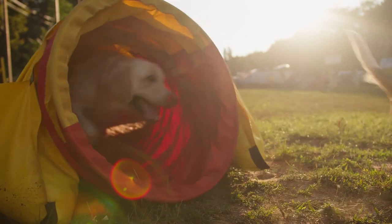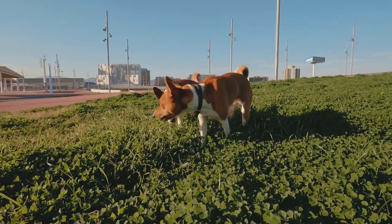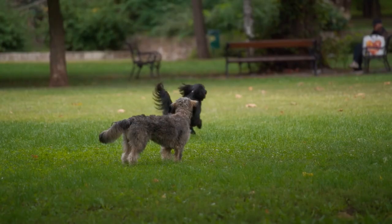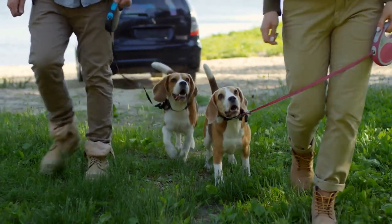Keep those treats coming whenever they sneak a peek at each other without going all stiff or grumpy. Think of it as rewarding them for being cool, calm, and collected. You're there to keep things safe, but also cheering them on when they're doing great by keeping it friendly.